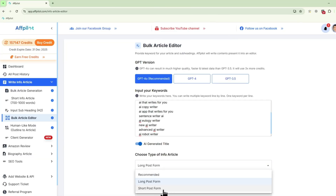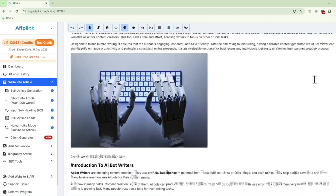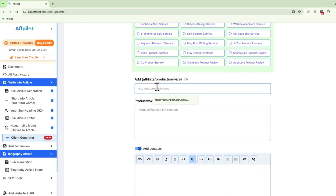You can also repurpose existing URLs into blog posts that can be published to your website or shared with clients. If you're managing multiple blogs, Affpilot AI lets you bulk generate blog posts and automatically publish them to all your sites. And with its client article generator, you can create service-based articles for clients in just a few steps.